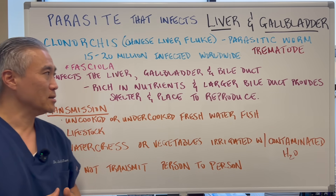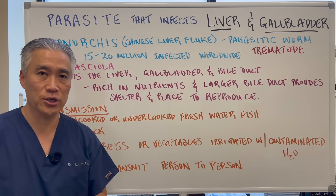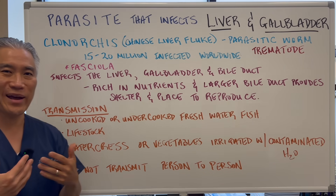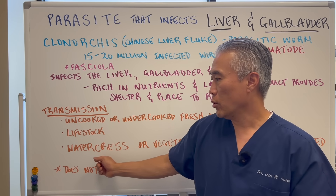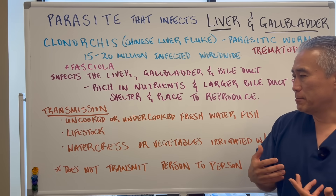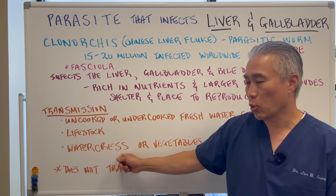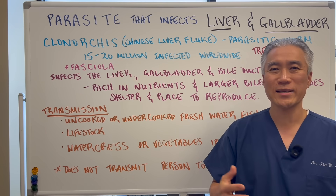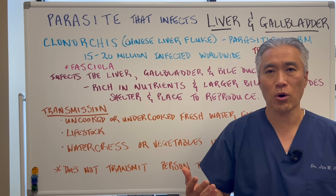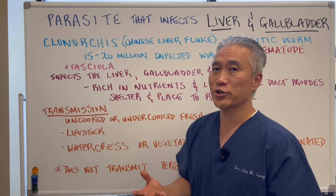The main transmission routes are uncooked or undercooked freshwater fish and livestock — people who handle livestock could potentially get it. Also, things like watercress grown in freshwater, or vegetables irrigated with contaminated water, can carry it. Poor sanitation areas tend to have it more often.